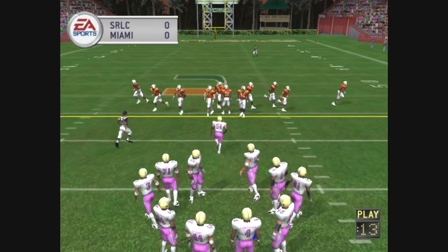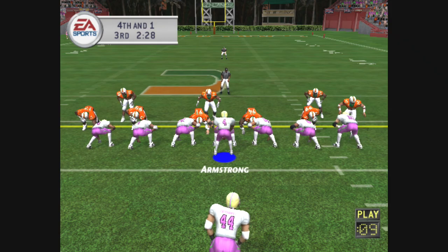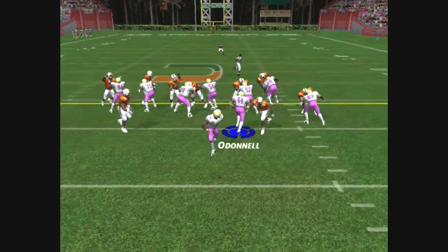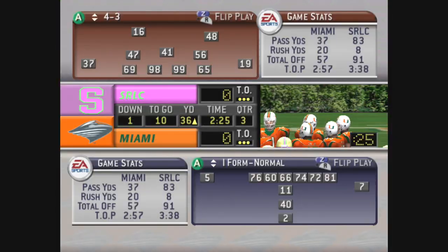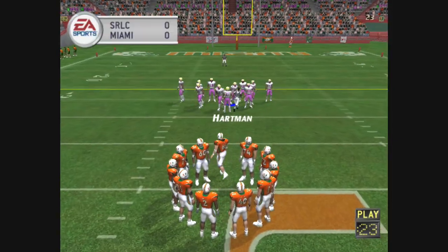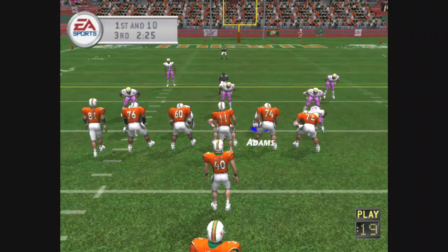Fourth and one, ball on the 38-yard line. There's nothing conservative about this play calling. Armstrong gives it up the middle and he's going to lose yards on this one. Was that a smart call to go for it instead of punting? Well, they're in control of this football game right now — why risk it by going for it?